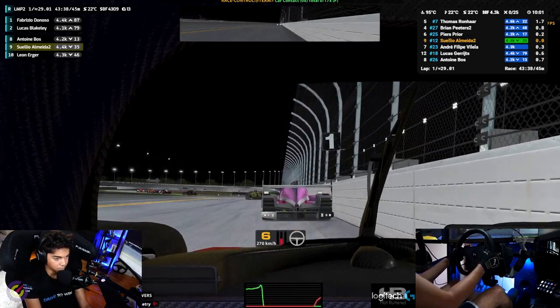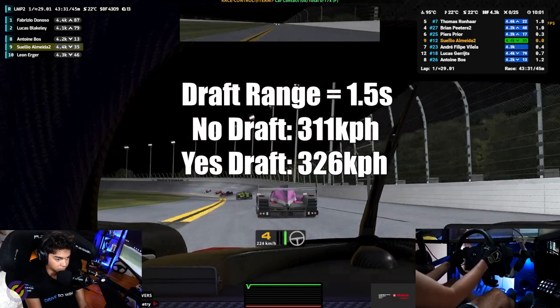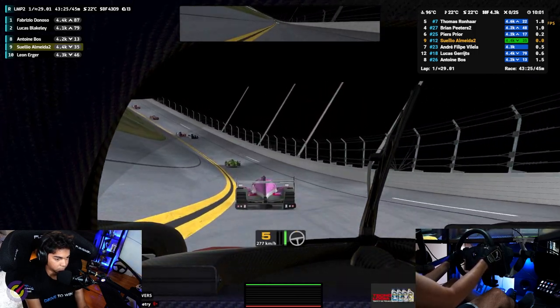The slipstream in this class is insane. Within around a second and a half behind another car, you can gain as much as 15 kmph at the end of the straight, and this helps hold the pack together. This means you can stay with the car ahead even if you are around a second a lap slower in the corners.